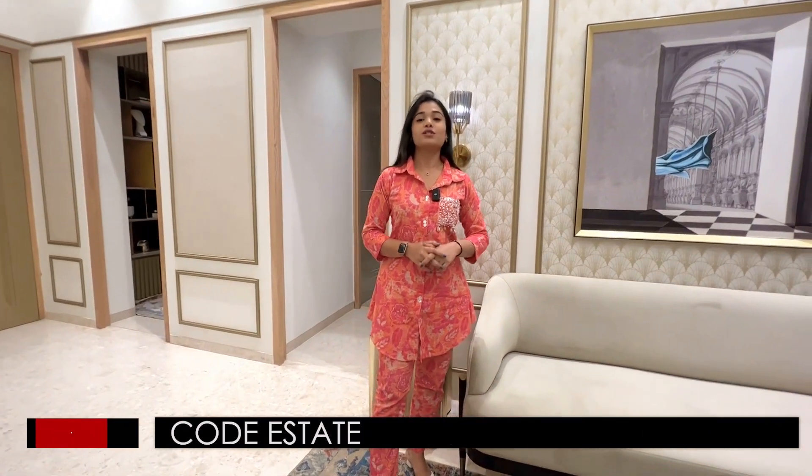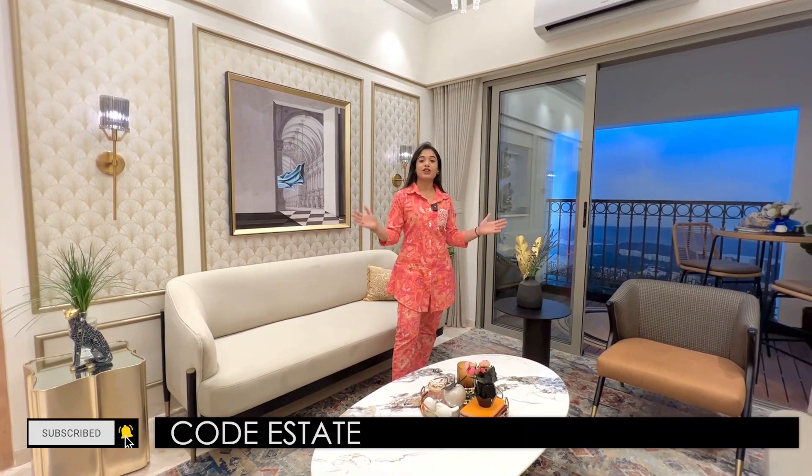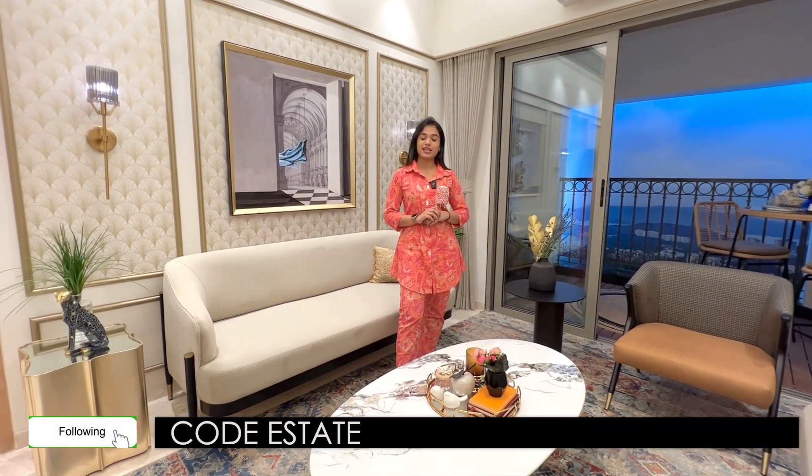I'm your host Simran Gupta, looking forward to hearing from you. Our contact details are in the description box below. If you haven't subscribed to our official YouTube channel, do subscribe — we keep posting amazing real estate listings. You can also follow us on Facebook and Instagram at code underscore estate.